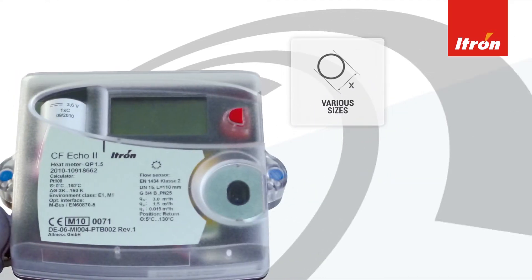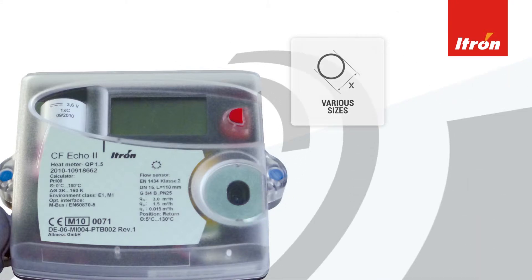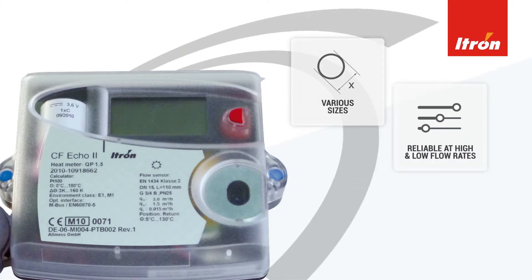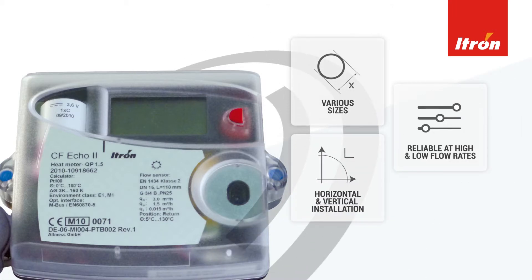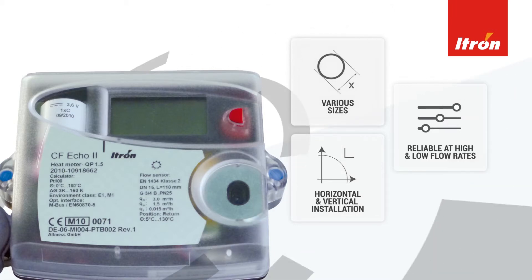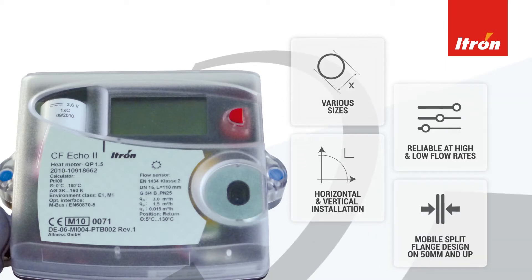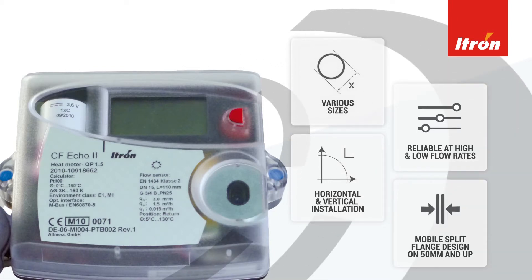Various meter sizes are available, making the CF-ECO2 usable with a wider range of pipes, even more so with its reliability at both high and low flow rates. It can be installed horizontally or vertically in return or supply positions, so you can choose what works for you. The meter even comes with a new split flange design on the 50mm and up line size meter to make installation easy.